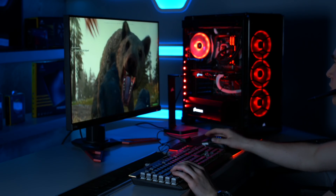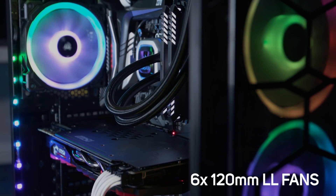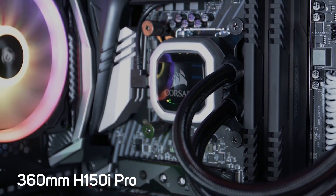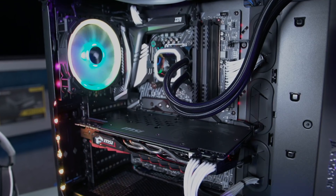Featuring a whole suite of Corsair RGB products including six of the latest LL series fans, 32GB of RGB DDR4 Vengeance memory, an H150i Pro all-in-one cooler — to name just a few — and all of the peripherals you see here.